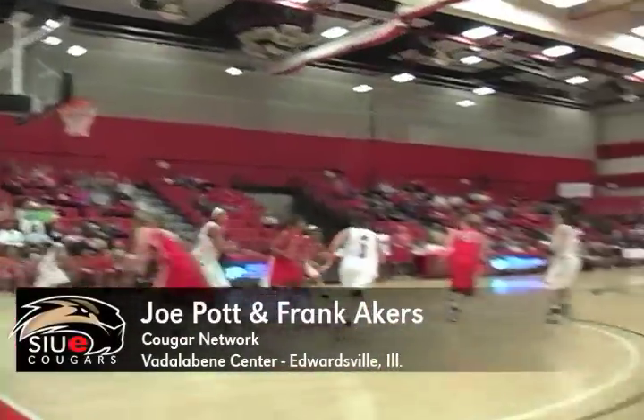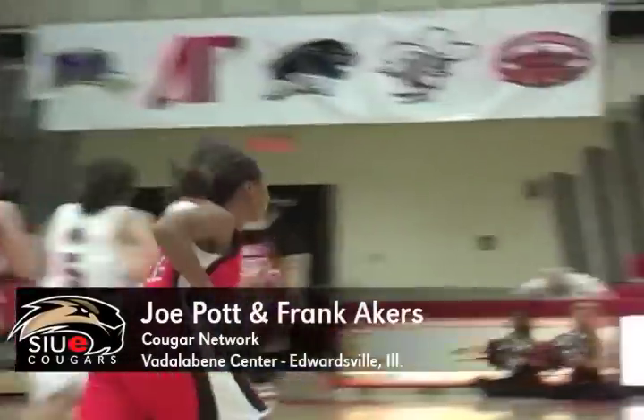Here's Duncan driving, she'll take the shot — got it! Number one, Navea Duncan!